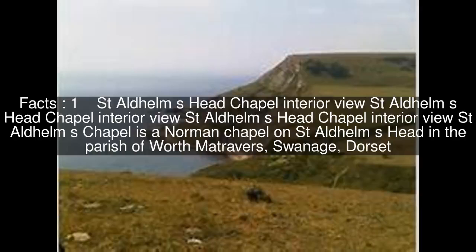St. Aldhelm's Chapel is a Norman chapel on St. Aldhelm's Head in the parish of Worth Matravers, Swanage, Dorset.